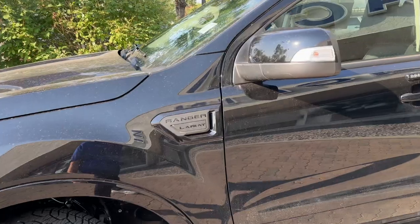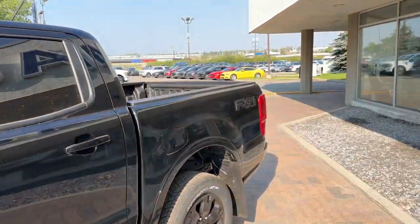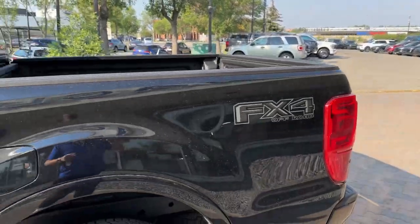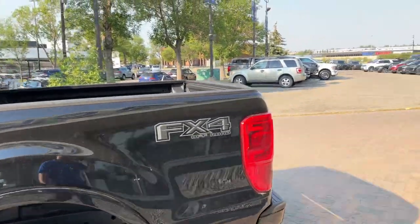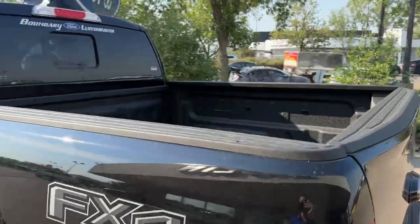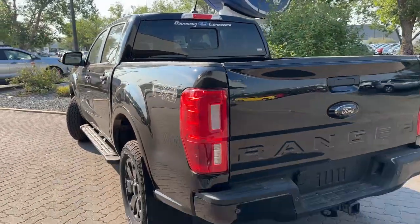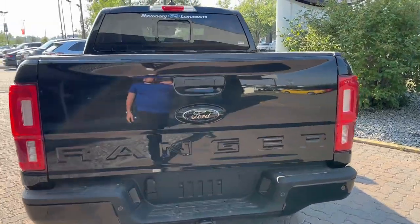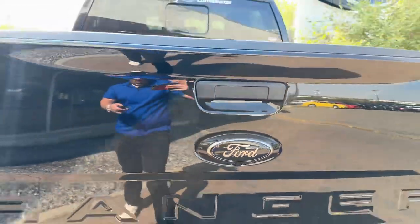The blackout package gives you these cool blackout badges on the side. We have the crew cab short box setup here with the FX4 off-road package, which gives you off-road tuned shock absorbers and underbody skid plates to keep the truck protected. We also have rear parking assist sensors and a full trailer package, plus those awesome blackout Ford badges that look wicked.